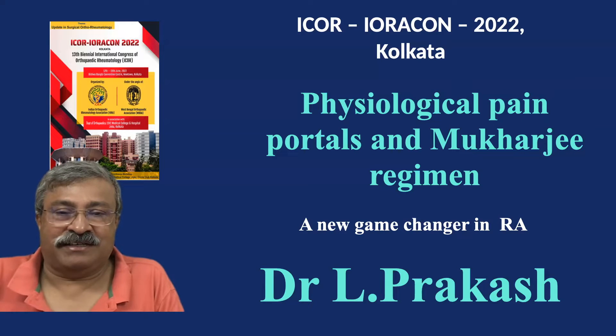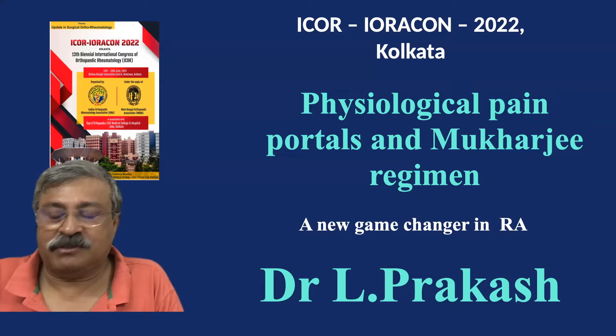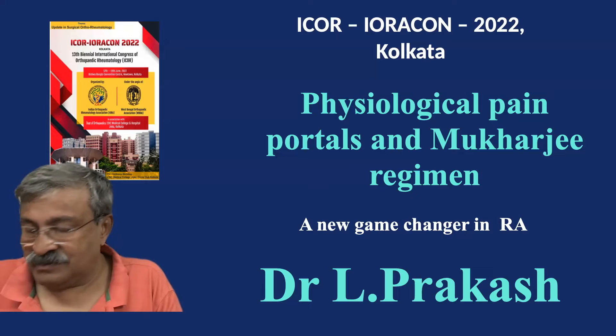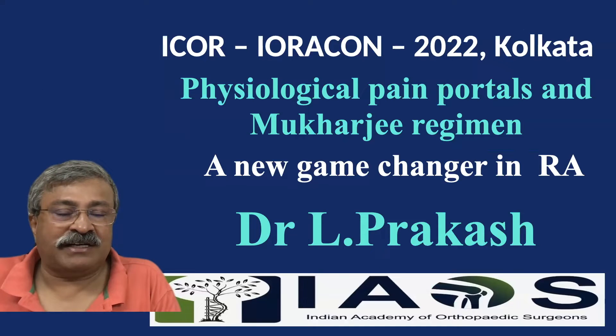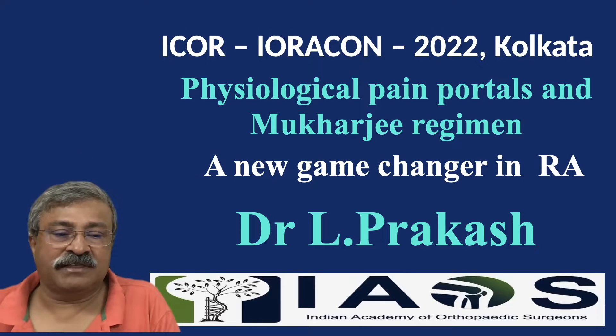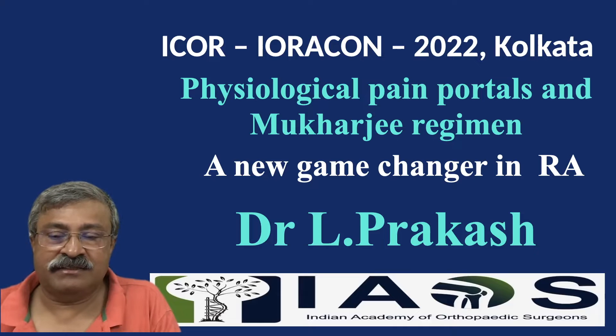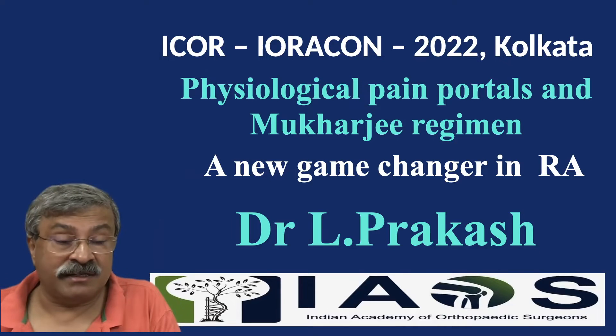It gives me great pleasure to give my talk at ICOR ACON 22 in Calcutta on physiological pain portals and the Mukherjee regime for rheumatoid arthritis. I am very thankful to Dr. Ian Mukherjee and the entire Calcutta organizing team who have helped me by inviting me here and giving me the opportunity to speak on this fascinating subject which is beyond current knowledge.